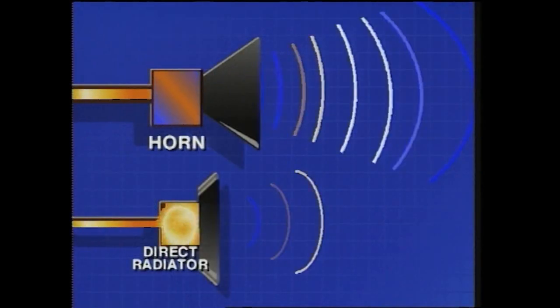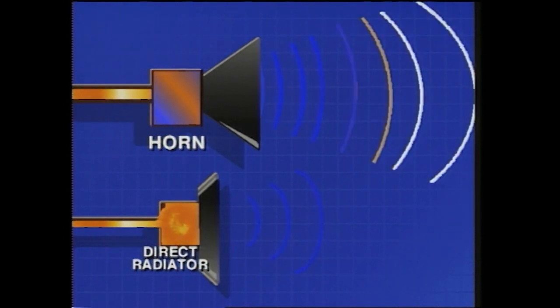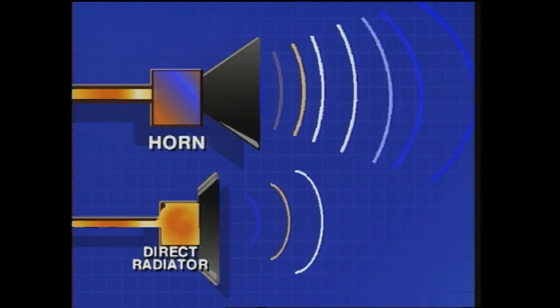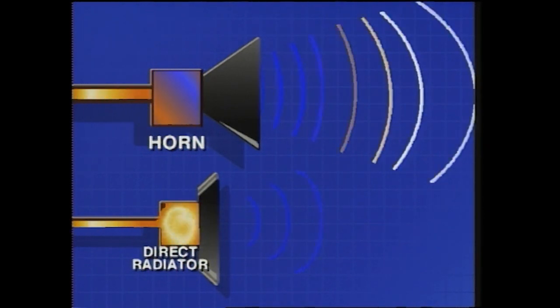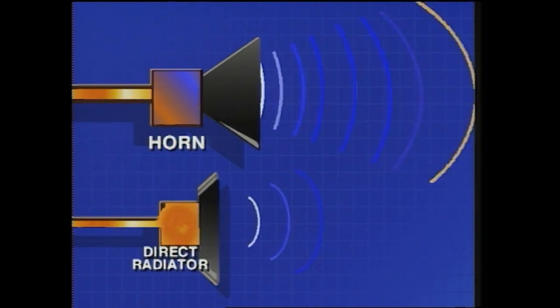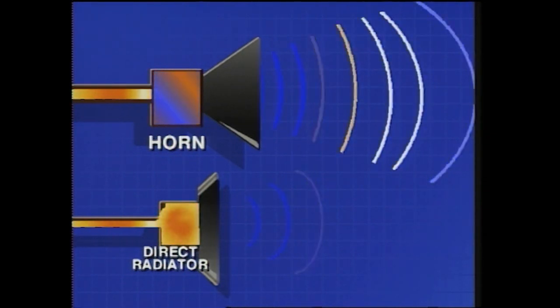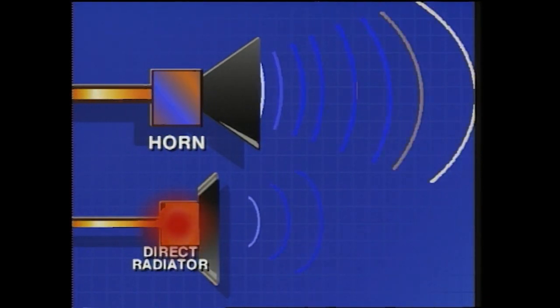High efficiency and low distortion are essential to the ultimate home theater experience, and the efficiency of a Klipsch system is a direct result of horn technology. As you can see in this diagram, the two drivers are getting the same amount of electrical energy. But the Klipsch driver, because of the efficiency of the horn system, is working a whole lot less to produce a whole lot more acoustical energy. The other driver, a direct radiator system, is merely converting energy to heat, decreasing the overall performance of the entire system.